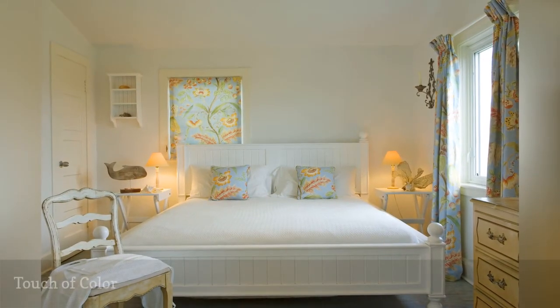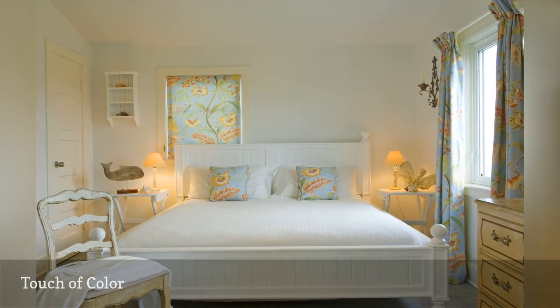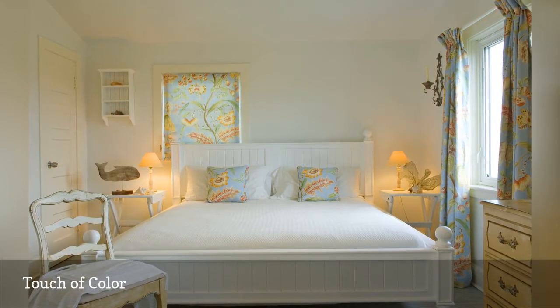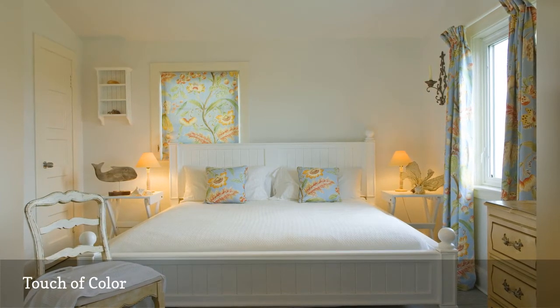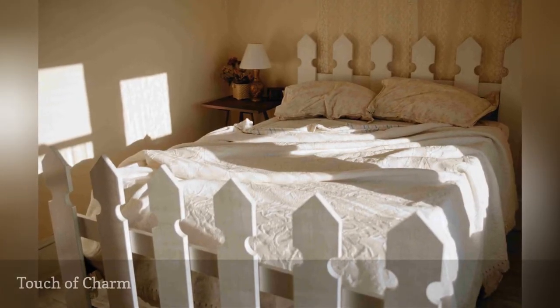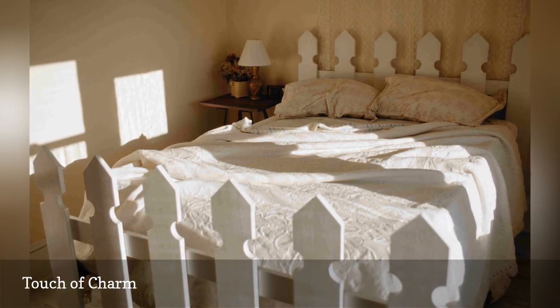Decorating your bedroom in white doesn't mean you can't have any other color. A few touches of color take a room that would otherwise be ho-hum and turn it into something special — it doesn't take much. In this bedroom, the same tropical print fabric makes up the drapes, window shades, and throw pillows to great effect. When you decorate with all white, you need at least one touch of something special to keep the look out of the doldrums.